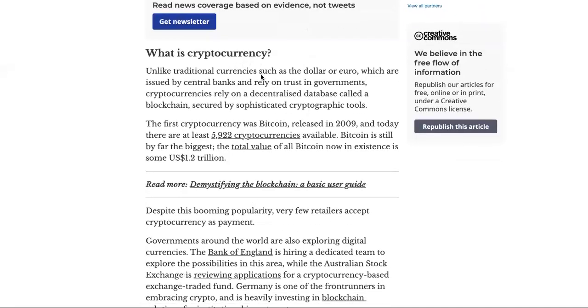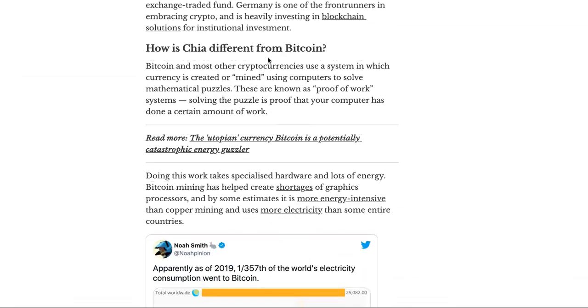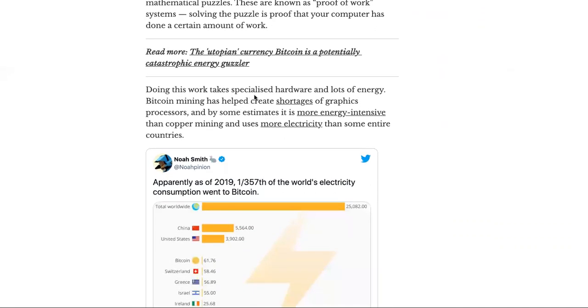So what is cryptocurrency, and how is it different from Bitcoin? Bitcoin and most other cryptocurrencies use a system in which currency is created or mined using computers to solve mathematical puzzles. These are known as proof-of-work systems. Solving the puzzle is proof that your computer has done a certain amount of work.